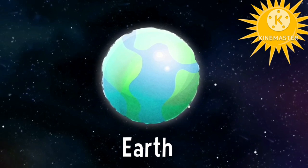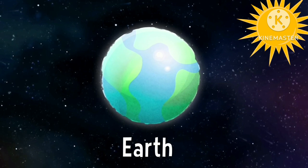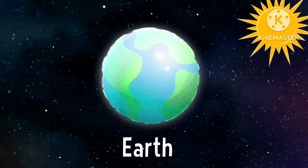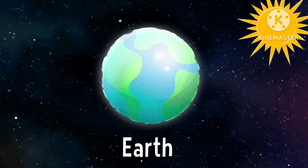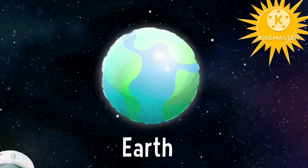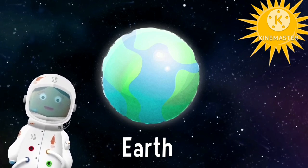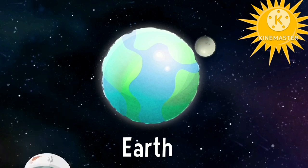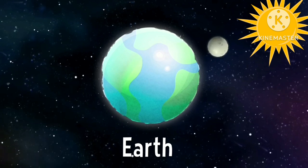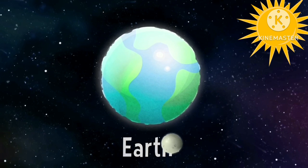Earth is our planet. It's where we are living. Beautiful from far away. It's the only planet with life in our solar system. That's why it's so special. There's a moon — it spins around the Earth. It's beautiful. Bye bye Earth, see you soon.